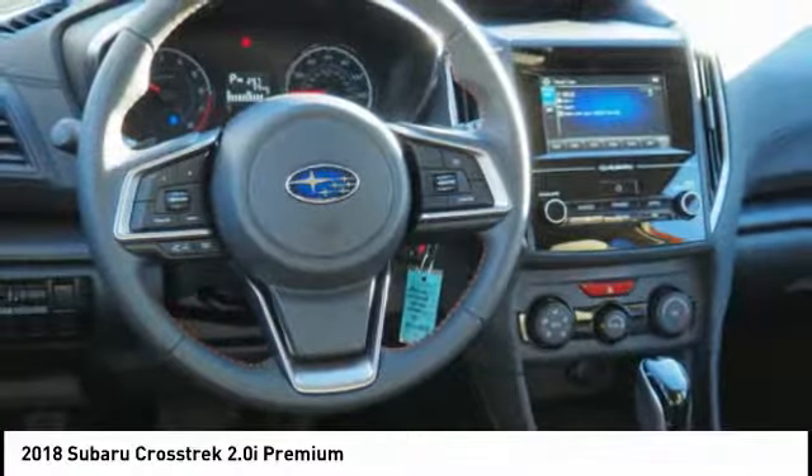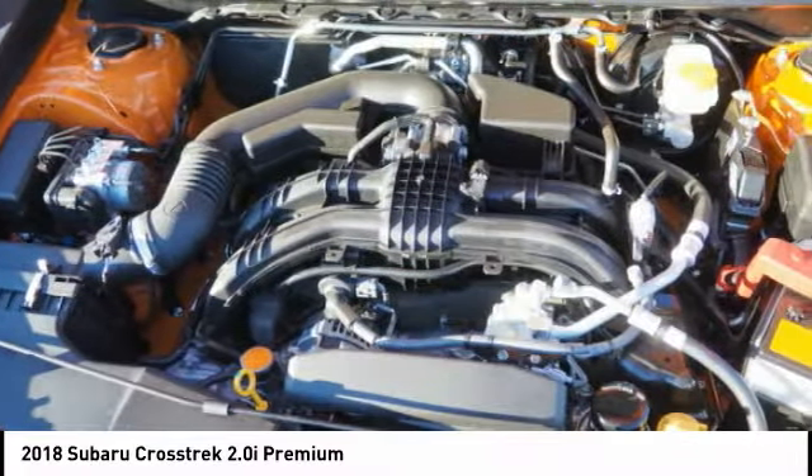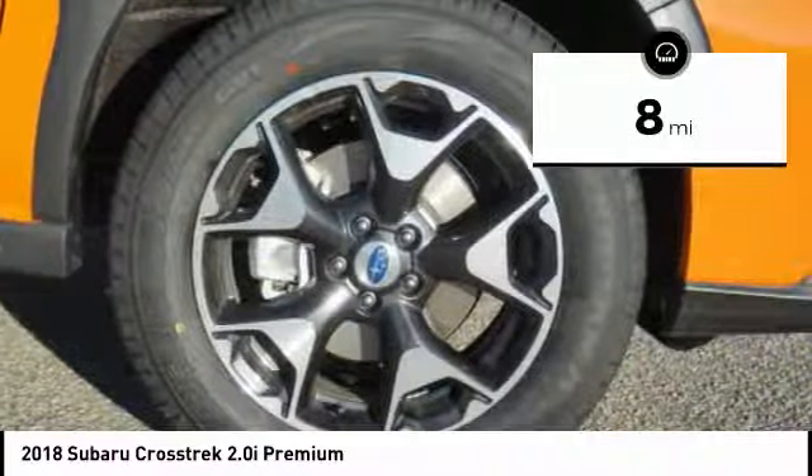And since it's a Subaru, you know the Crosstrek is built to last. This vehicle has less than 100 miles.